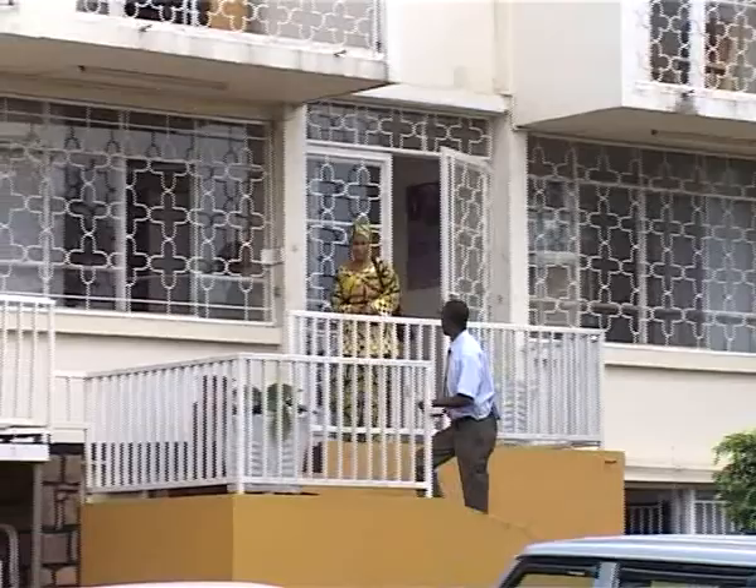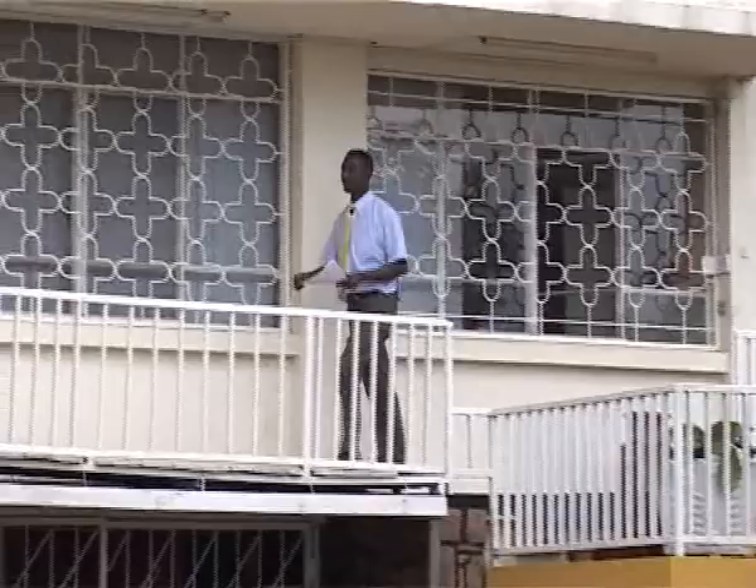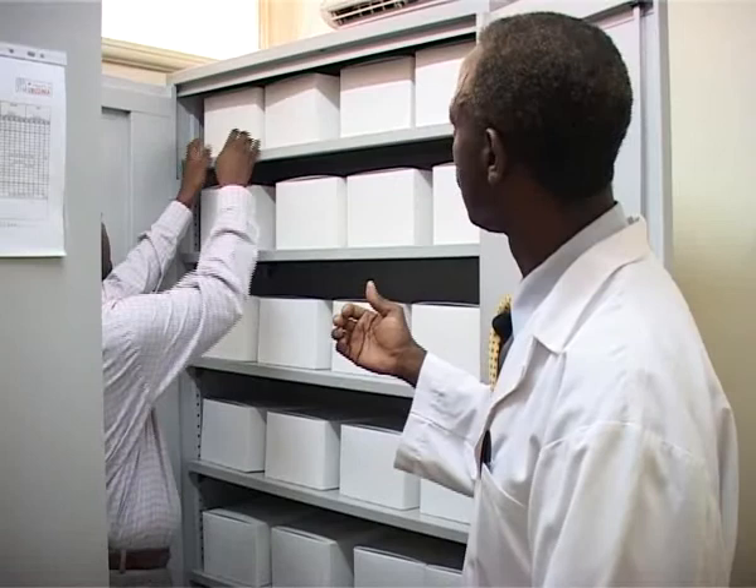Le projet Ouzima fait des expérimentations sur les microbicides. Les microbicides sont des produits vaginaux conçus pour réduire la transmission du VIH lors des rapports sexuels.